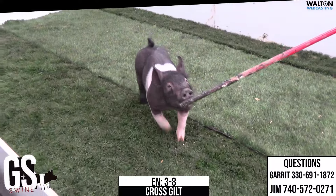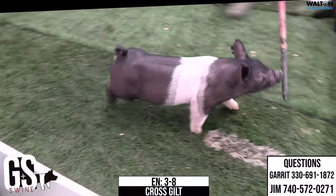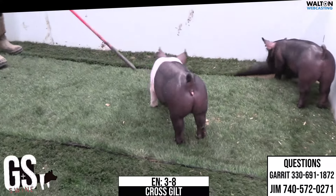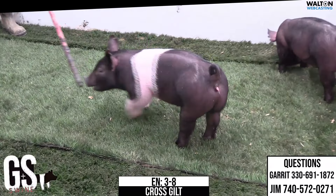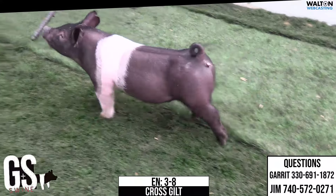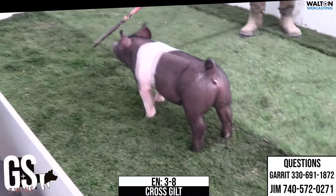Everything matches from end to end. Really good, right kind of bone — not excessive, very clean jointed, very square built. She should be a solid, easy-feeding hog that you're not going to have to make a lot of excuses for or try to figure out how you're going to fix problems. She's just a very good, balanced, solid hog.